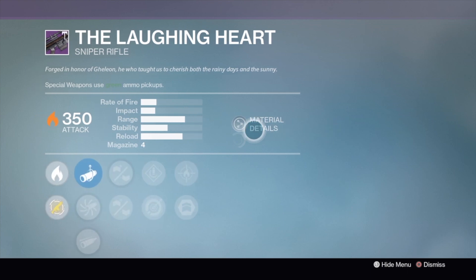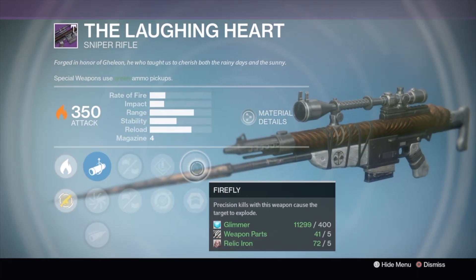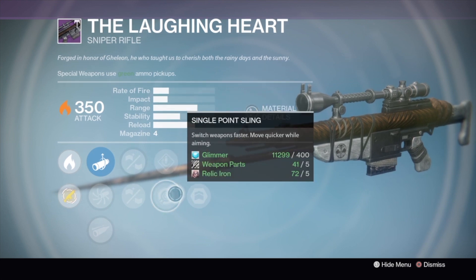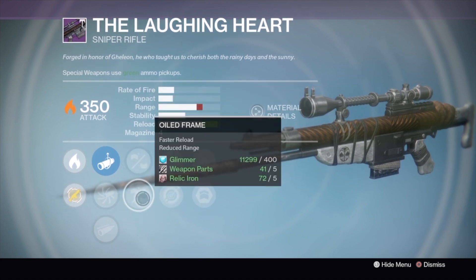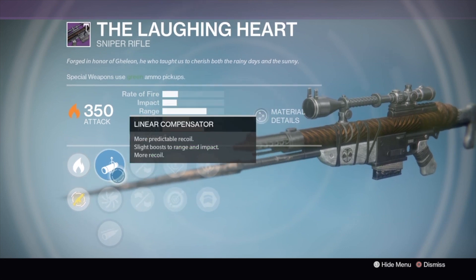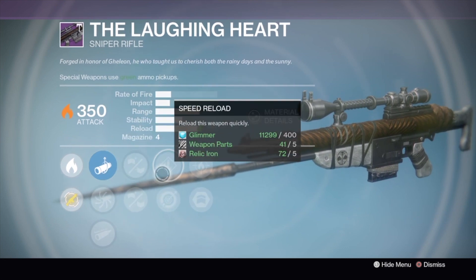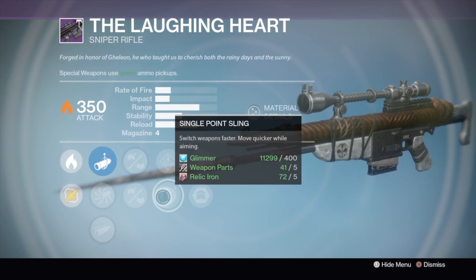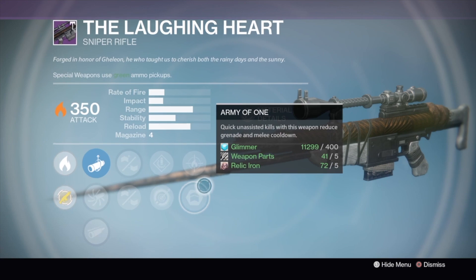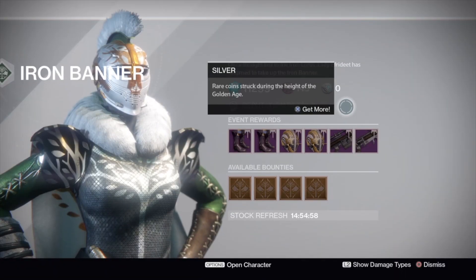Checking out the Laughing Heart sniper rifle — it is Solar. We've got Firefly and Army of One, Speed Reload, Single Point Sling, Hand Laid Stock, and Oiled Frame. This is going to be interesting to use. The other two Laughing Hearts I have are both Void, so I'm looking forward to a Solar sniper. Firefly and Single Point Sling actually make me happy — I'll probably use this more in PvE than PvP.